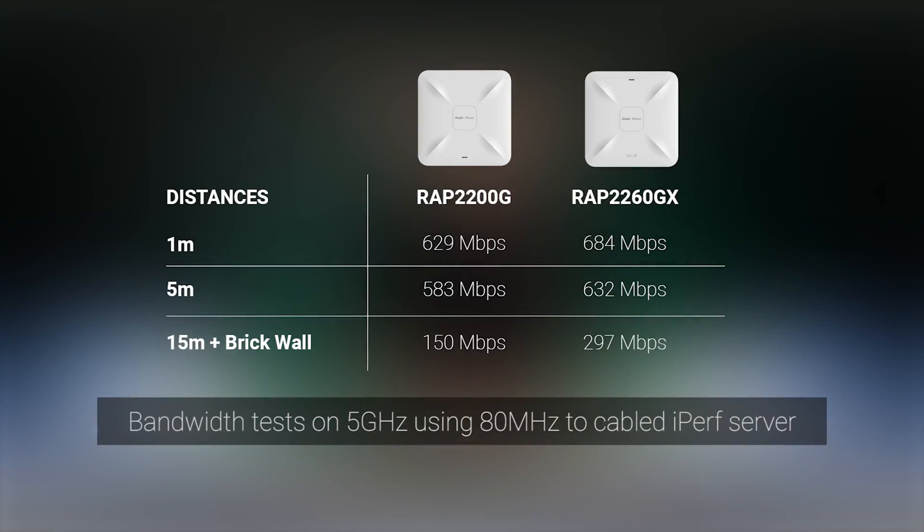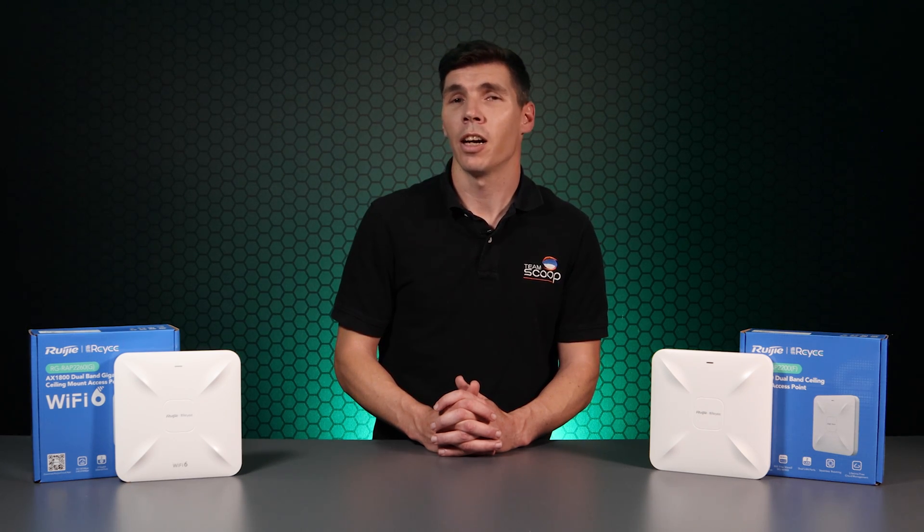Our tests show that at very close range there isn't much between the two, but as the distance and obstructions increase, the Wi-Fi 6 version definitely outshines its counterpart. This is due to the slightly better signal and the radio's ability to maintain higher data rates at longer distances. In open plan environments most users will find the performance of the Wi-Fi 5 version sufficient, but for areas with lots of obstructions such as walls or for high density locations, the RAP2260GX is a far better choice and future-proofs your network.